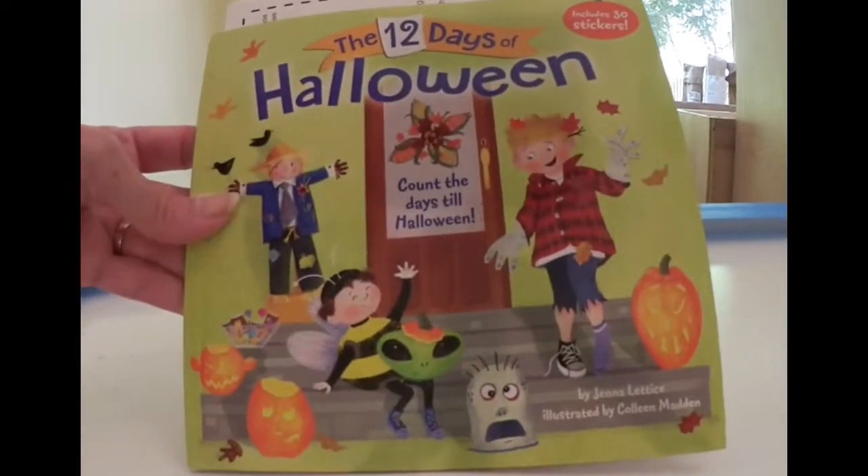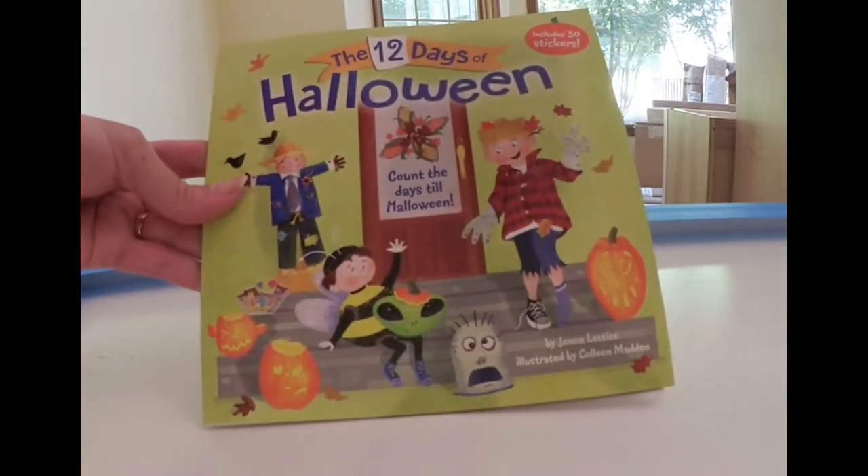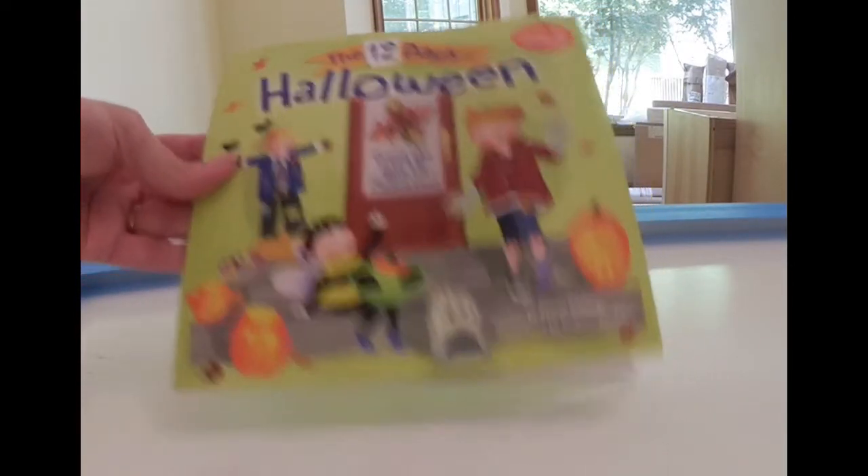This is a new one coming out — 'The 12 Days of Halloween: Count the Days to Halloween.' It has 30 stickers inside. We'll be showing this on our blog, probably running a giveaway for it, as another copy that the publisher will send direct to the winner.